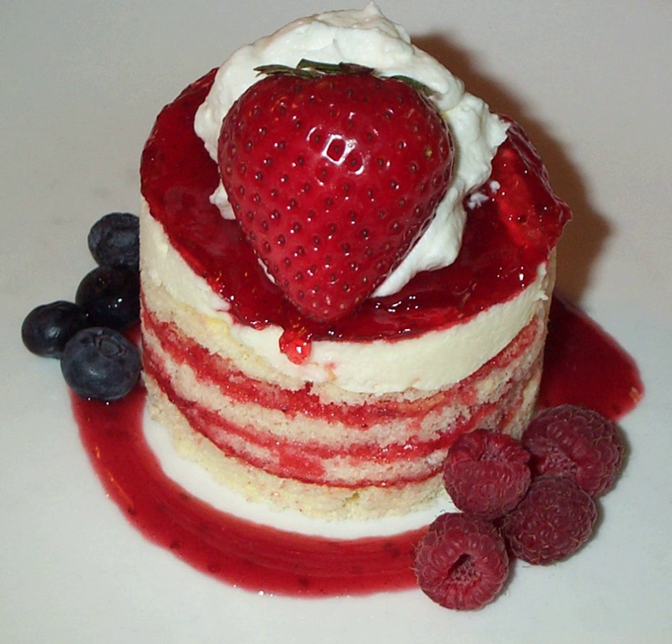Strawberry shortcake is a widely known dessert made with shortcake. Sliced strawberries are mixed with sugar and allowed to sit an hour or so, until the strawberries have surrendered a great deal of their juices. The shortcakes are split and the bottoms are covered with a layer of strawberries, juice, and whipped cream, typically flavored with sugar and vanilla.